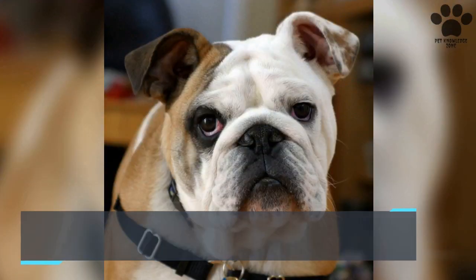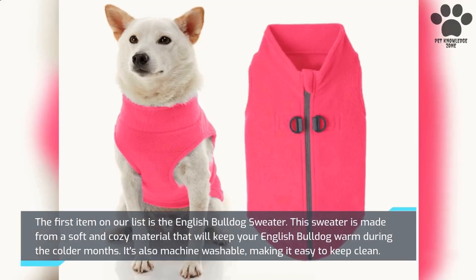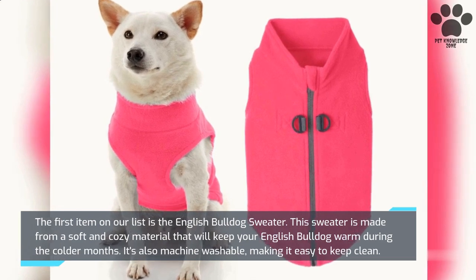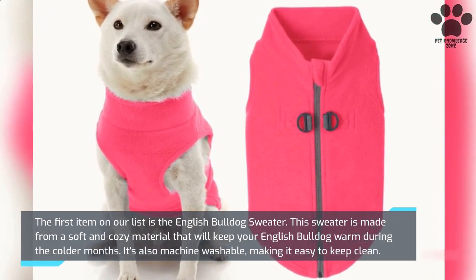The first item on our list is the English Bulldog Sweater. This sweater is made from a soft and cozy material that will keep your English Bulldog warm during the colder months. It's also machine washable, making it easy to keep clean.